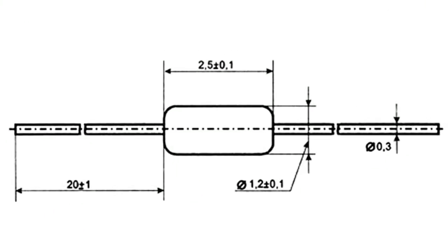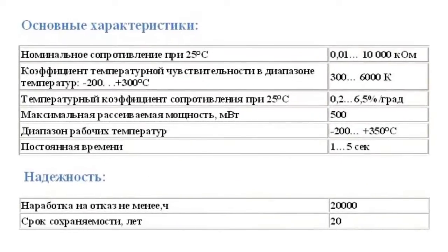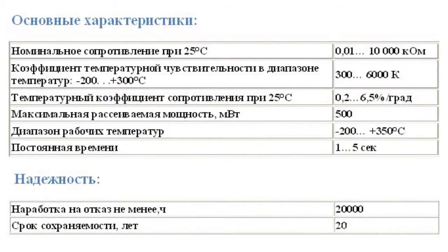Thermistors are notable for their tiny sizes of 2.5 by 1.2 millimeters. They have a wide range of rated resistance from 0.01 up to 10,000 kilo ohm, and an operating temperature range from minus 200 up to plus 350 degrees Celsius. Temperature resistance coefficient at 25 degrees Celsius is from 0.2 to 6.5% per degree. Error-free running time is at least 20,000 hours.